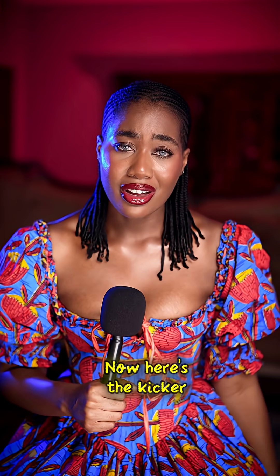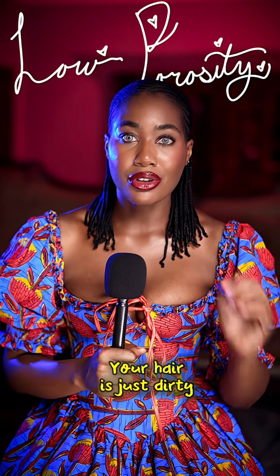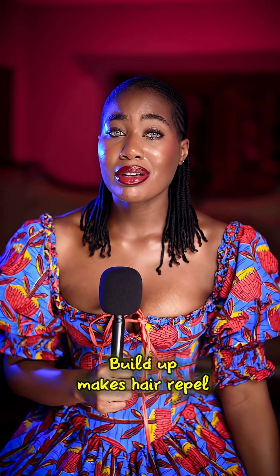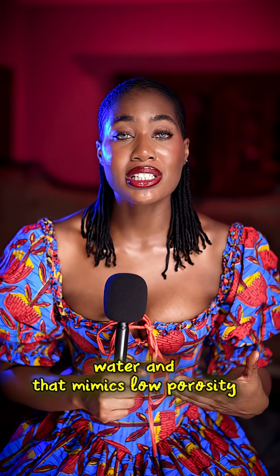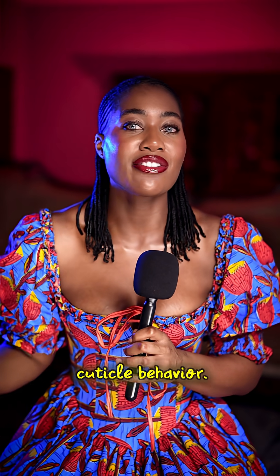Here's the kicker — a lot of you think you're low porosity. You're not. Your hair is just dirty, coated in buildup. Buildup makes hair repel water, and that mimics low porosity hair. Until you detox properly, you can't even start to read your cuticle behavior.